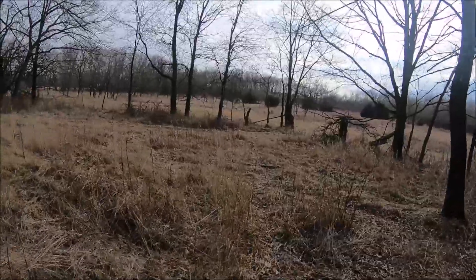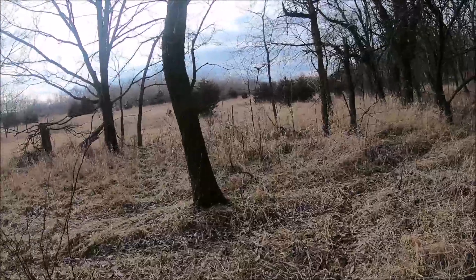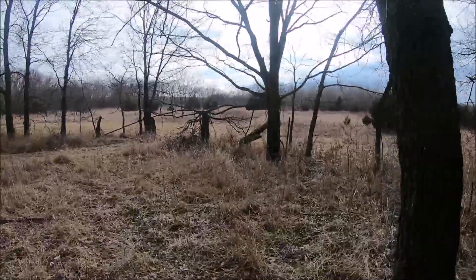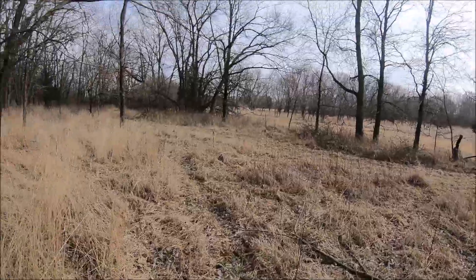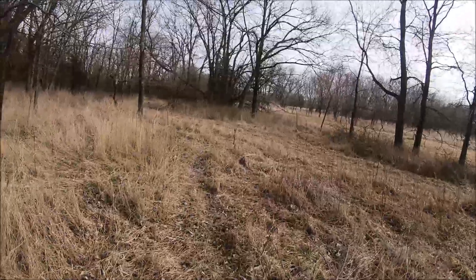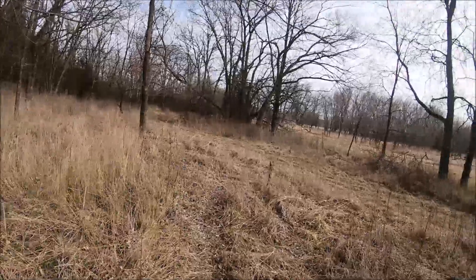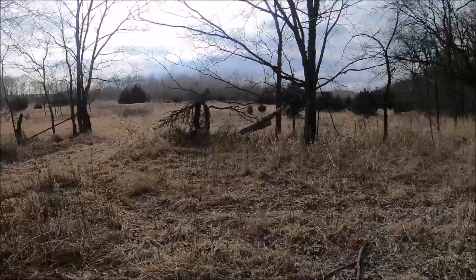My only regret is that you can't hunt Iowa every year being a non-resident. But that's the good part about all the properties they bought in Missouri. I can come down and hunt Missouri, which is only 20 minutes away, and hunt Iowa every fourth year as long as I don't forget to put in my permits.